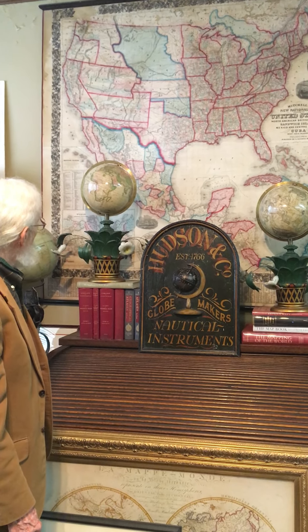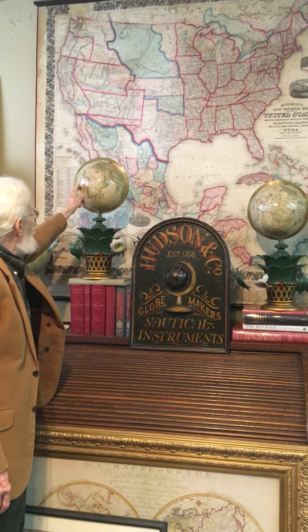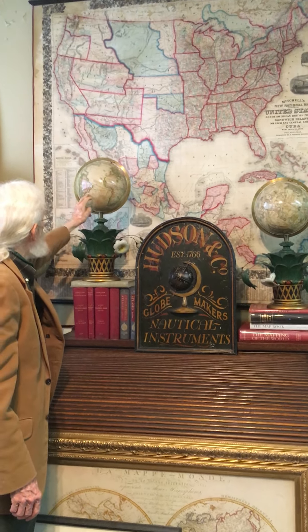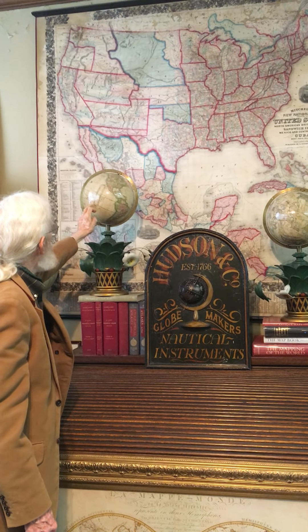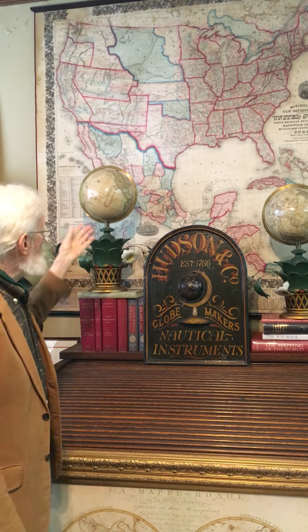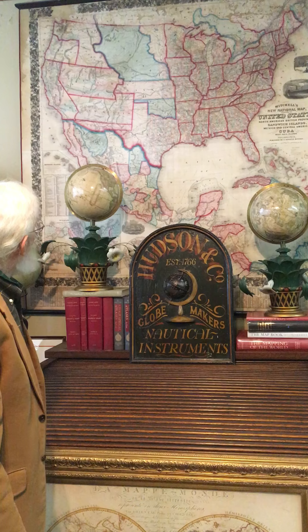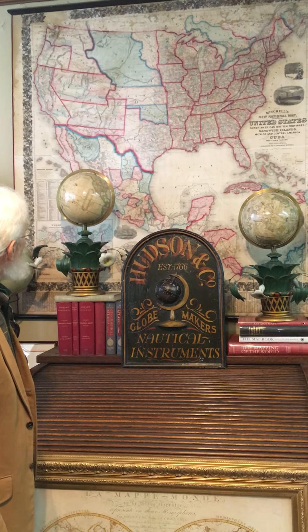And they're from 1858. When it turns, it won't hold the United States, unfortunately, but it has Russian America instead of Alaska. So that makes it a pre-US acquisition, from the 1850s to 60s.